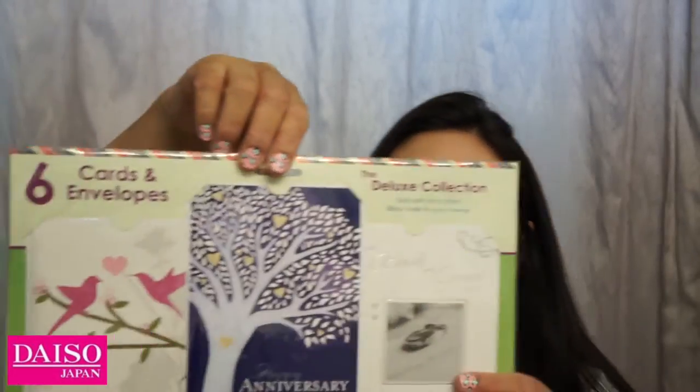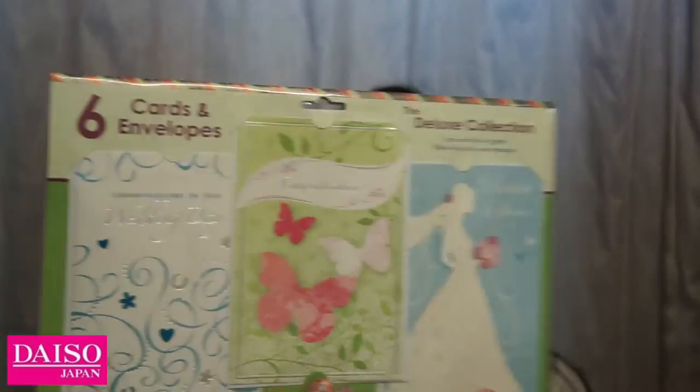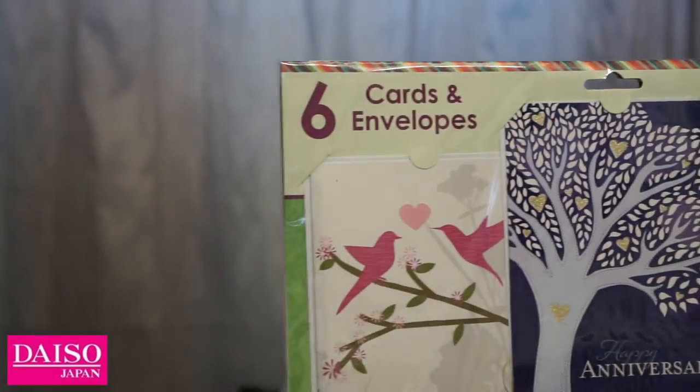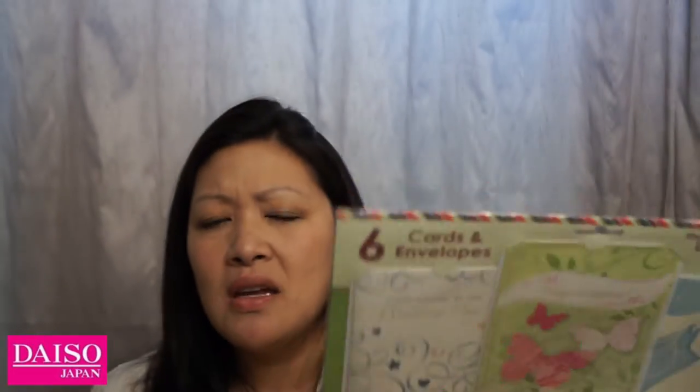Making my way toward the washi tapes, I stopped to look at cards. I found a set of six cards in one package for $1.50 — a wedding and anniversary set with three cards on the front for happy anniversary and congratulations, and another set of cards on the back. Each comes with an envelope. I was hoping they'd have birthday or other designs too, but this wedding set alone is so handy since a lot of people around my age are getting married.